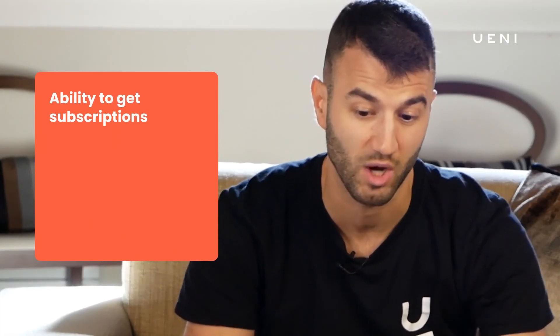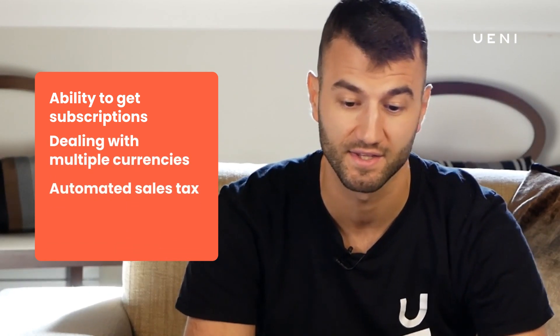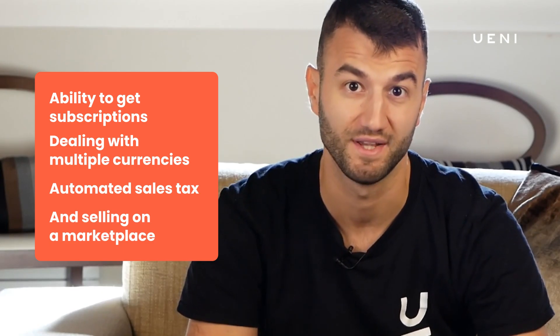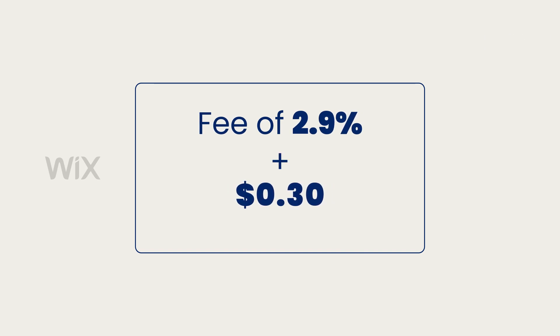However, there are also some features that you're definitely going to miss, things like the ability to get subscribers, dealing with multiple currencies, automated sales tax, and selling on a marketplace. Also, keep in mind that Wix charges a standard processing fee of 2.9% plus 30 cents per sale for credit card payments. This can add up quickly for small business owners.